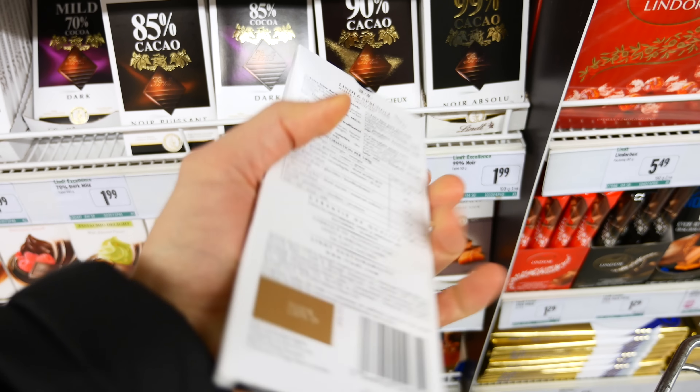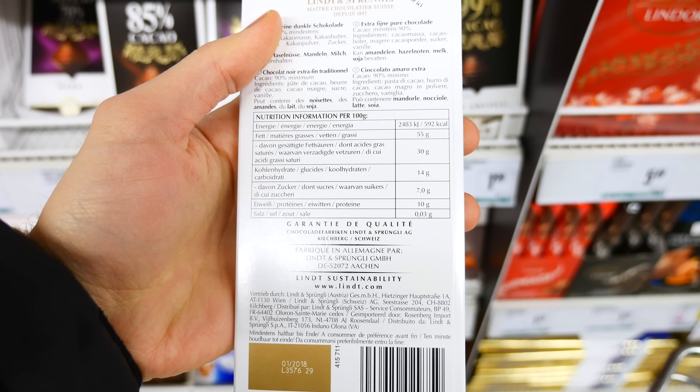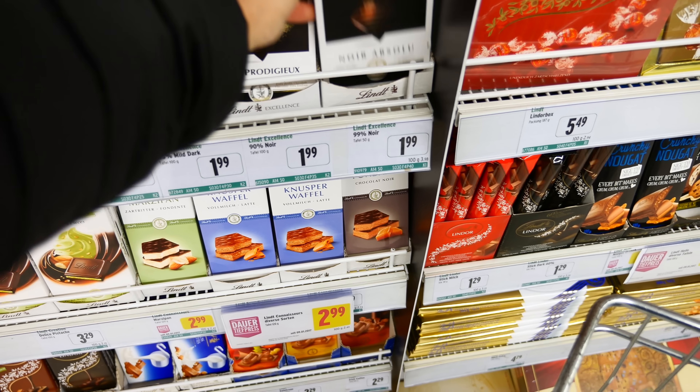Here's the best snack if you're craving something sweet: dark chocolate. Try to go for 90% or higher so that the carb content is as low as possible. We really like the ones from Lindt and have been eating them for many years — they also seem to have some of the lowest sugar content from dark chocolates that we've seen.